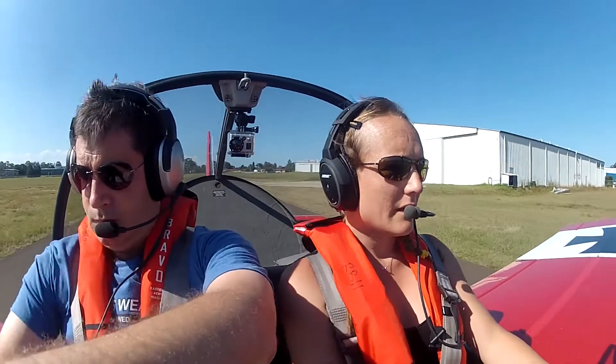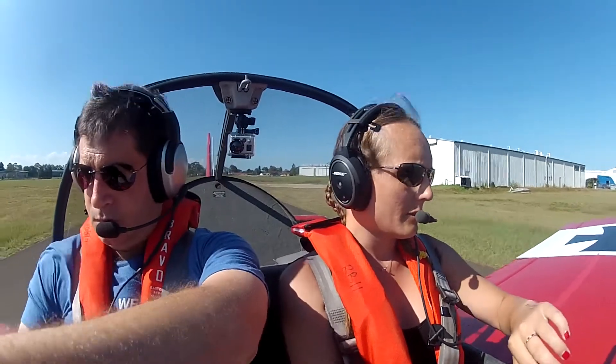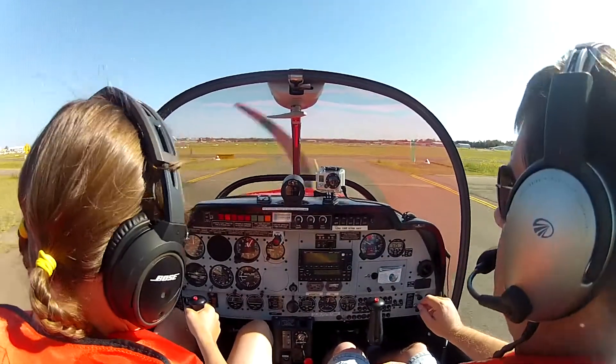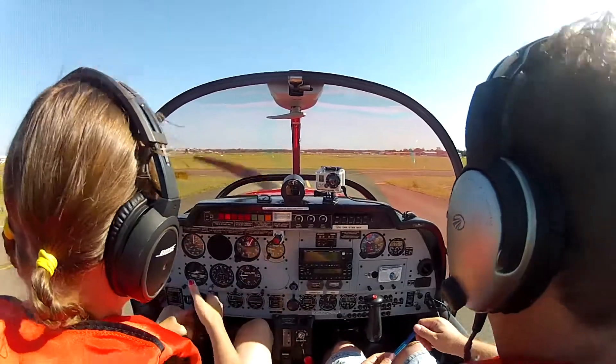Bankstown Ground, Zulu X-ray Yankee, Robin, taxiway Echo for departure with Juliet. Zulu X-ray Yankee, taxi to holding point Juliet, runway 11 Left. Time 42.5.